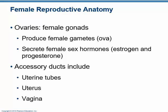In this case, the hormones are estrogen and progesterone. The rest of the anatomy is all about a delivery system — the accessory tubes and ducts: the uterine tubes, the uterus, and the vagina.